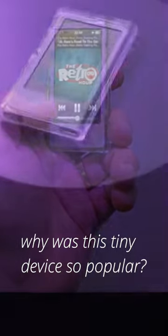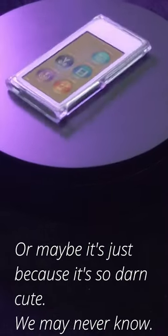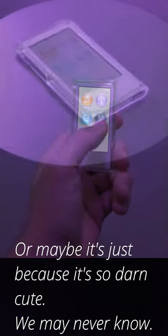But the real question is why was this tiny device so popular? Is it because of its size, its versatility, or maybe it's just because it's so darn cute? We may never know.